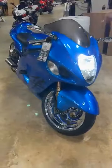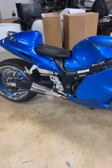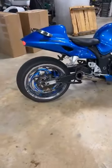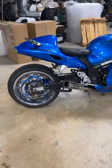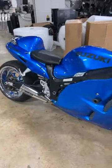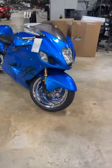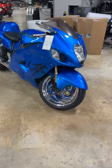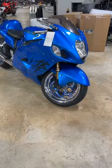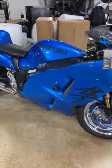2004 Suzuki Hayabusa with a 240 kit, chrome wheels, custom paint job, Brock's exhaust, power commander — scattered, covered and smothered. When we got this bike it had transmission issues, so we went in and undercut first and second gear. That's a common problem with Gen 1 Hayabusas. This one, you don't have to worry about it — it's now bulletproof. We totally went through it; she rides like a dream.